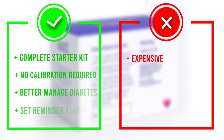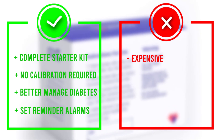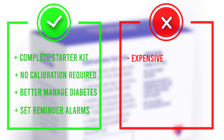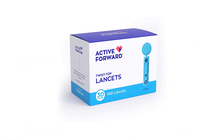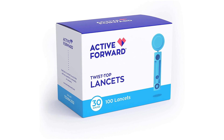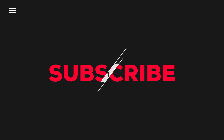If you tend to forget to check your blood sugar, you can set several reminder alarms on the device. And if you're focused on using your data trends to better manage your diabetes, this glucometer saves pre- and post-meal glucose level test results in 7-, 14-, and 30-day averages.